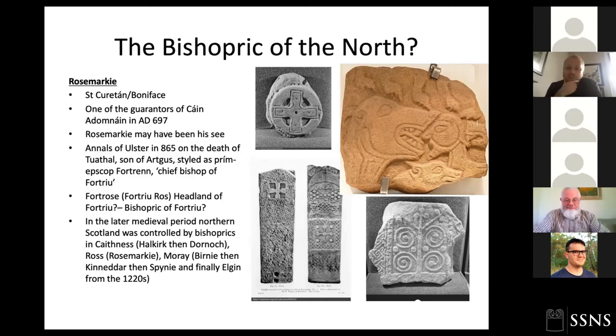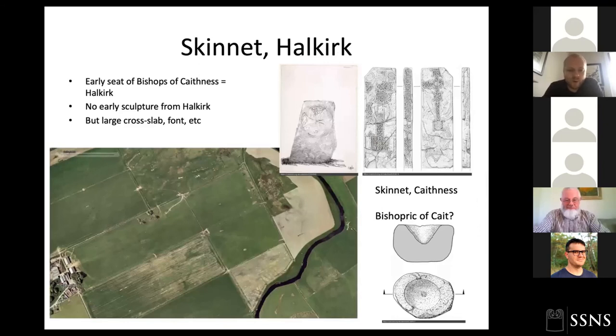In the later medieval period, Rosemarkey and then Fortrose was one of the bishopric sites, as was Halkirk further north, and then Dornoch. Looking at Caithness from Halkirk, there's no early sculpture from Halkirk itself, but there's a very intriguing site at Skinnet just a couple of kilometres to the north of Halkirk, with a nice collection of sculpture including a cross slab and other monuments, including a font. This site is in an open field that would really repay some geophysical investigation, first to see if it is enclosed like other sites further south.